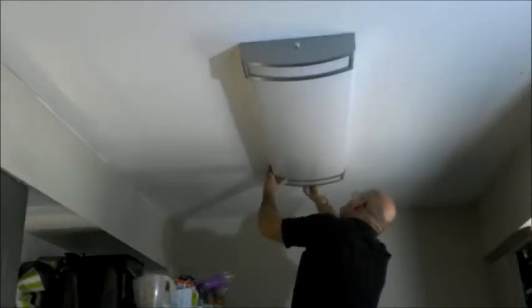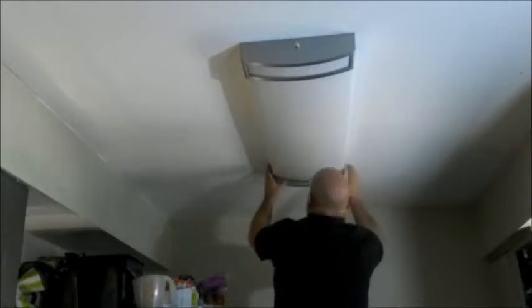There we go — that was loose. Alright, I think we're good. The ultimate test, right? You always got to check it. And there you go — it is very clean now. She'll be happy with that.